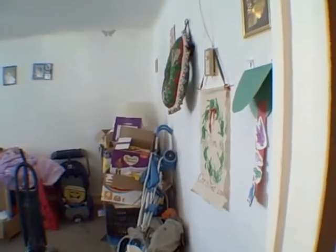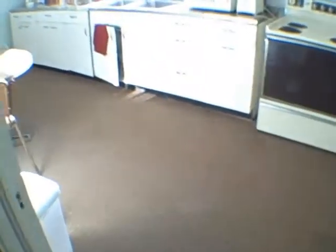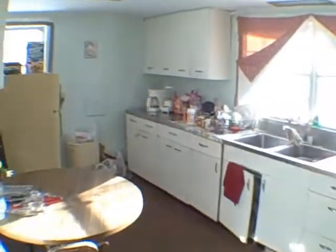This is the second apartment. We're going to be in and out real quick here.